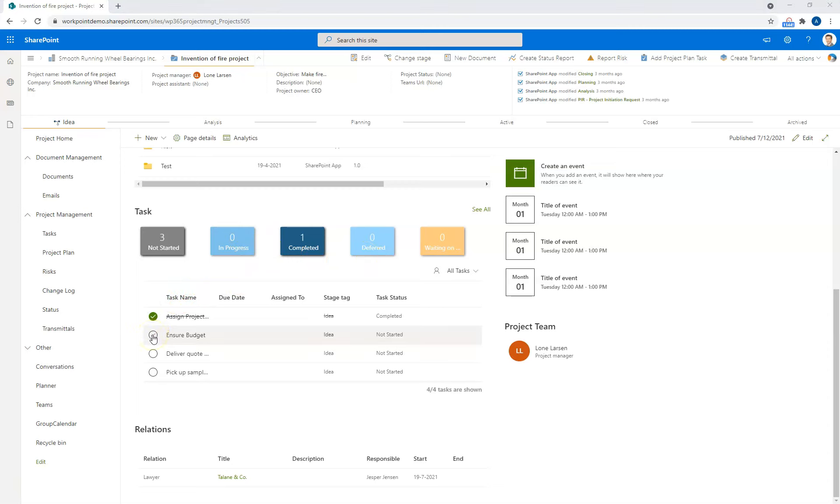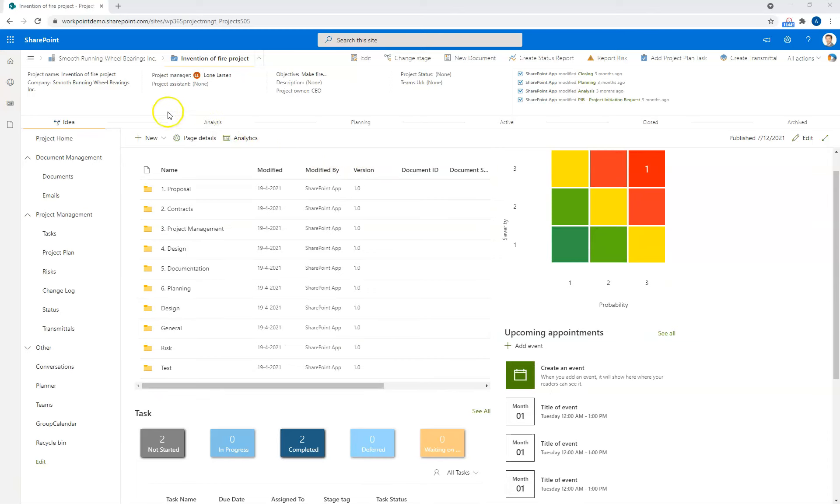If I click on the 'Ensure Budget' task, that will now show up as two completed and two not started. Further down, I can see relations to other relevant items in the solution. For example, I can see we have a lawyer connected to the project and I can click directly to go to that lawyer's site and get information around that. The stage model in Workpoint is a key component. It can be used not only to manage the life cycle of the project, but it can also include various business process support. For example, when you change a stage, you can have workflows kicking off to do other things behind the scenes, such as alerts for other users or initiating transfer of data.